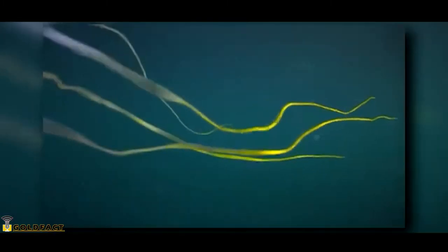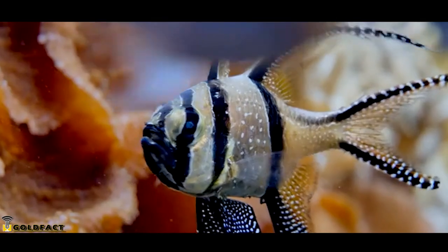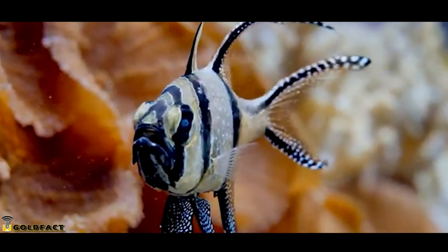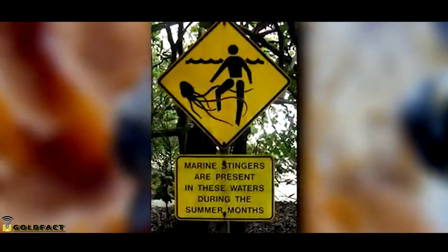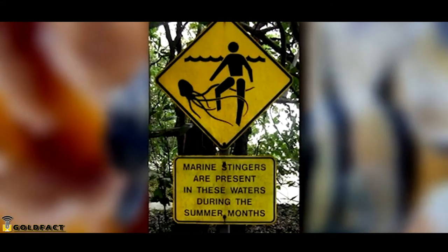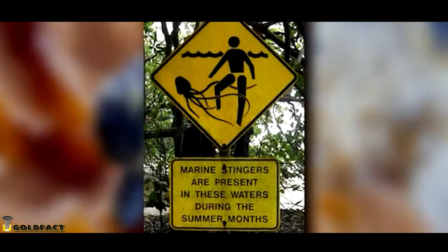Box jellyfish tentacles can pack quite a punch. They paralyze their prey in their tentacles, and these prey can include fish, worms, crustaceans, and more. Some species are so potent they've caused human fatalities, as they induce cardiac arrest within minutes, though not all box jellyfish species are this dangerous to people.